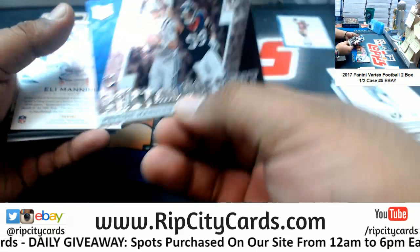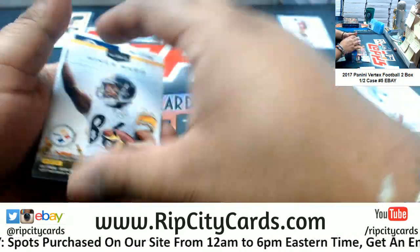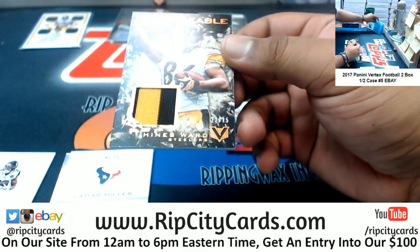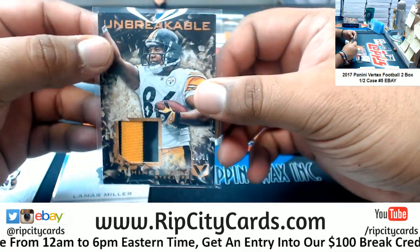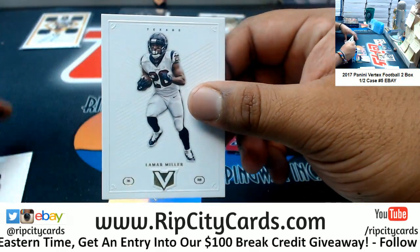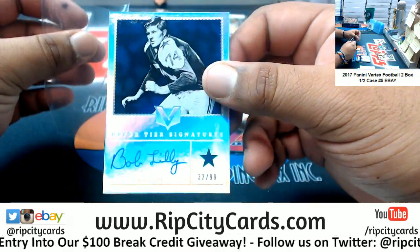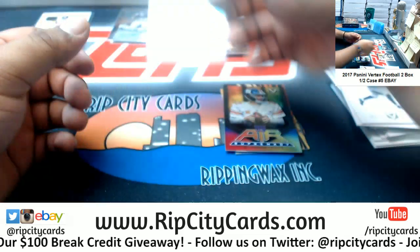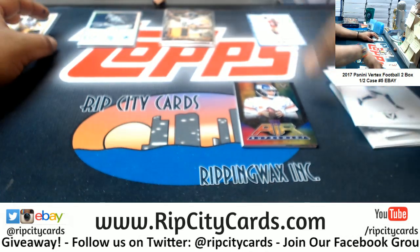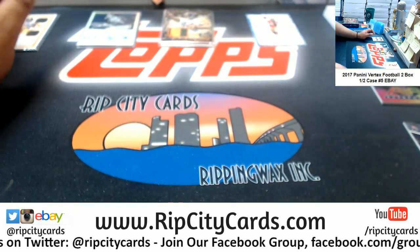Got a Colt and a Texan. An Eli Giants insert. Steelers box for sure. Two-color patch for Heinz Ward of the Steelers, to 25. We have Lamar Miller Texans on-card auto to 99, and for the Cowboys, Bob Lilly. Let me stay organized here. All right, that's one box down.